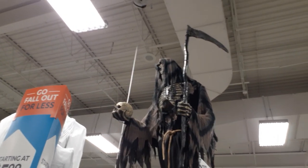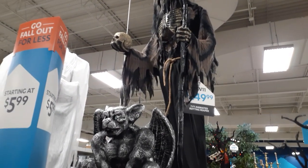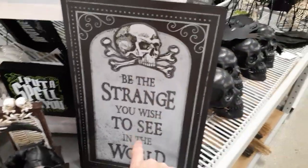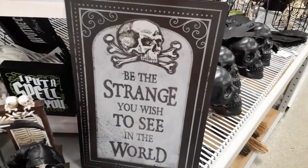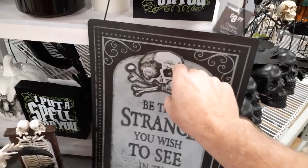They've also still got the big animated Reaper — he's $249 and nobody's bid on him yet. I just found this little sign next to the Reaper: 'Be the strange you wish to see in the world.' That's cool, and it's only $8.99. And that's metal too, so that's pretty awesome.